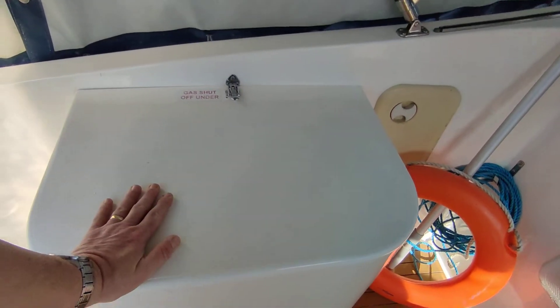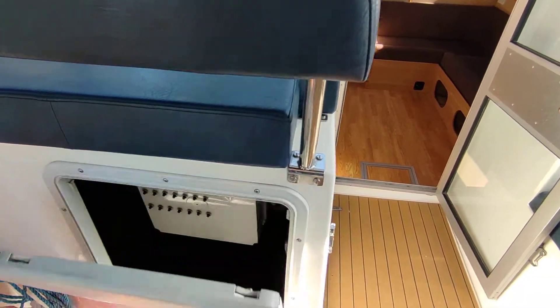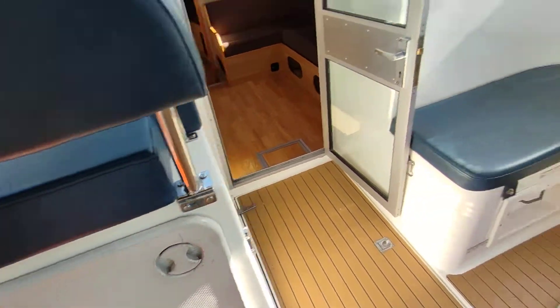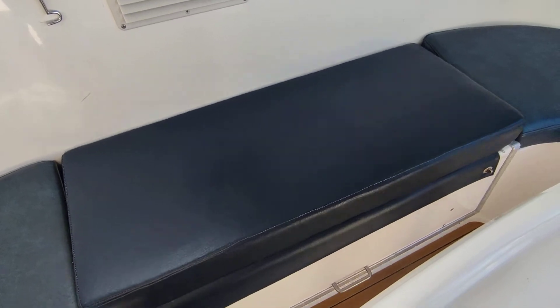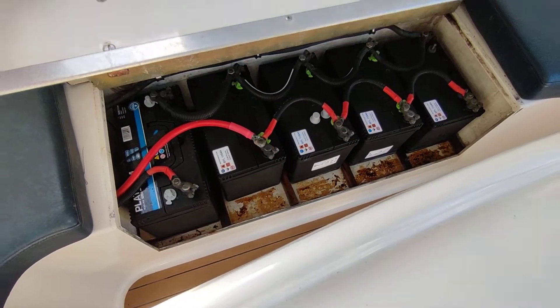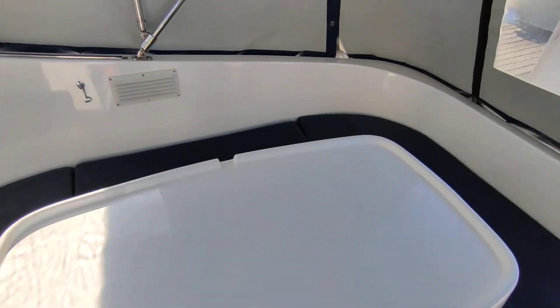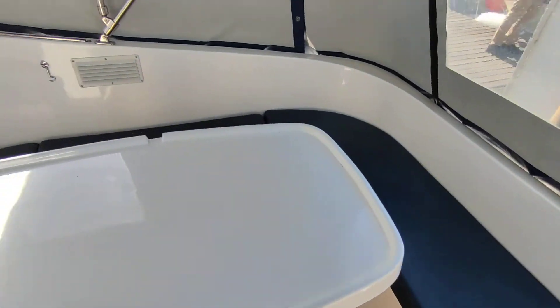Everything's accessible. Gas bottles are in there. The main electrics panel resides here, and under the seat are the batteries. Everything is very easy to get to — there's no lifting of floor panels to get to anything, other than the engine and mechanics.